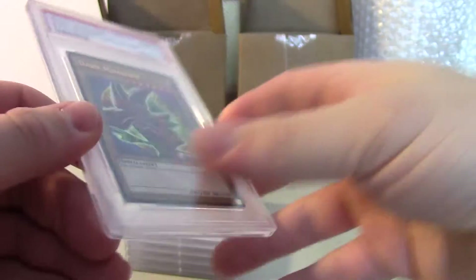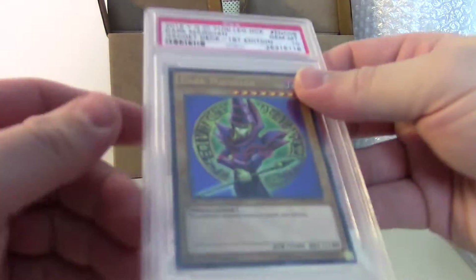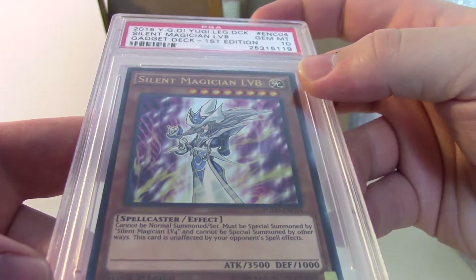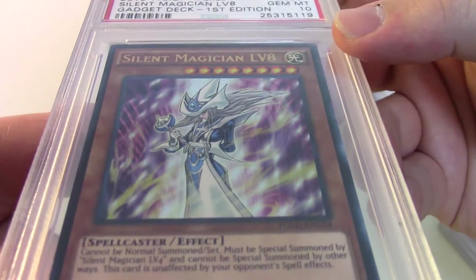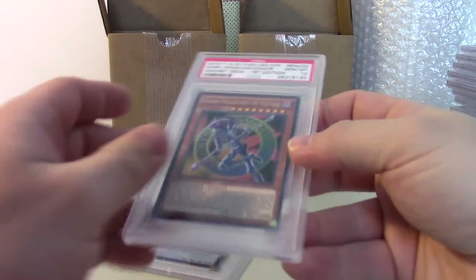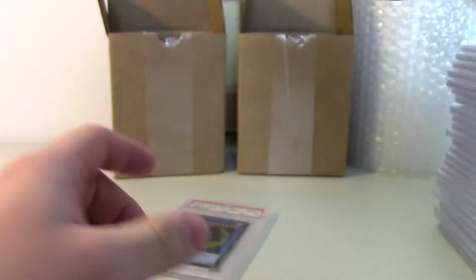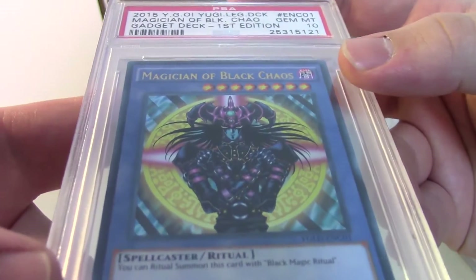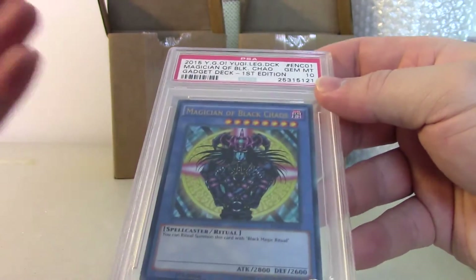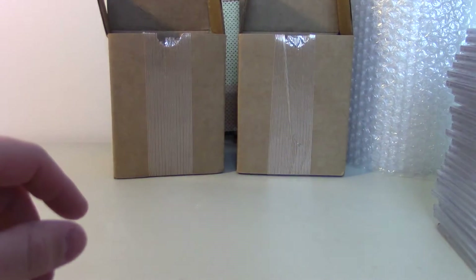Dark Magician. Gold Sarcophagus. Another Dark Magician. I'm super happy all these Yu-Gi-Oh cards came back great — glad they didn't drop any of them. Silent Magician Level 8. That's beautiful, absolutely beautiful. A lot of these cards came back at Gem Mint 10. Some of the artwork on these just really blows my mind — so much detail, so much color, so much depth. Pokémon's always had a place in my heart, but there's nothing like really good Yu-Gi-Oh artwork. I absolutely love it.